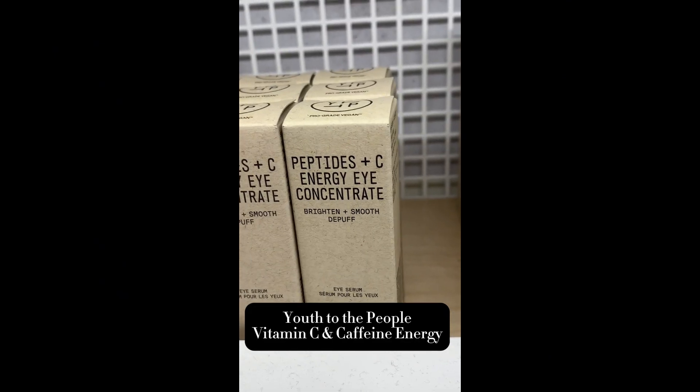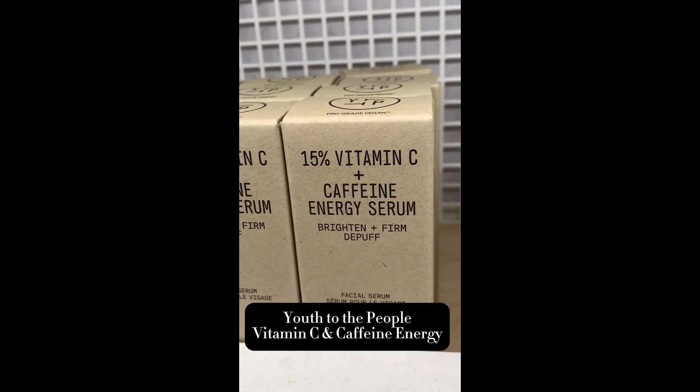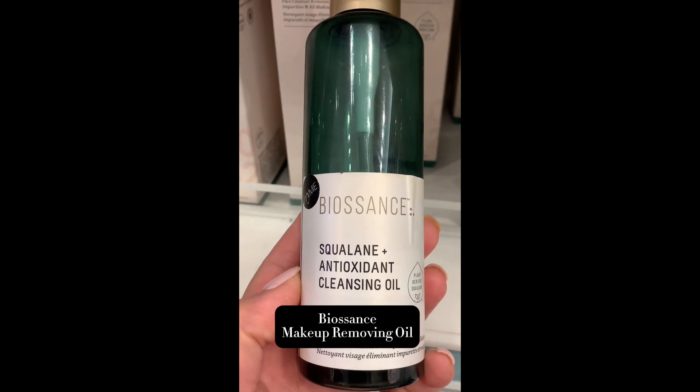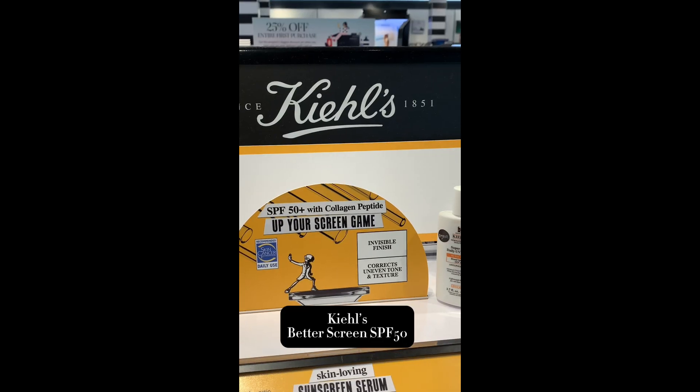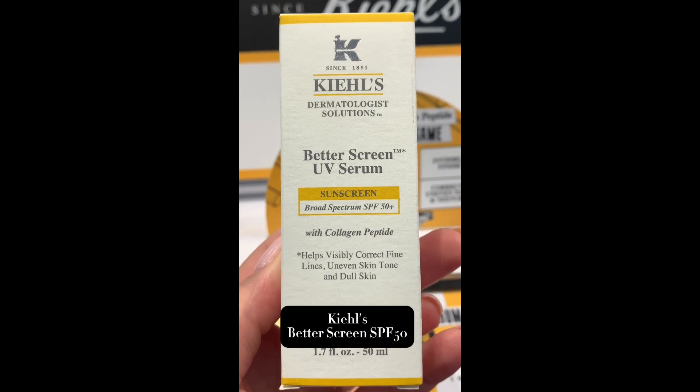This from Youth to the People is a serum for the face and for the eye — they both have the same formula: vitamin C and caffeine. This is another product that I love from Biossance; it's their cleansing oil — beautiful product. And this is new from Kiehl's, it's their sunscreen — phenomenal.